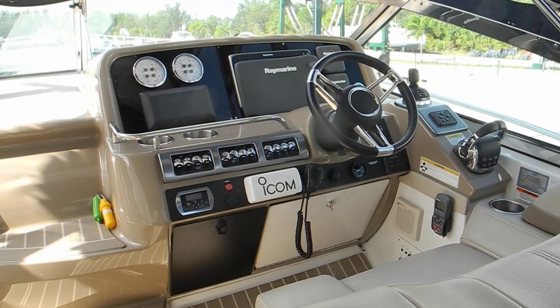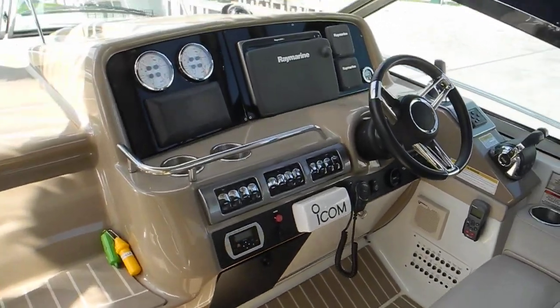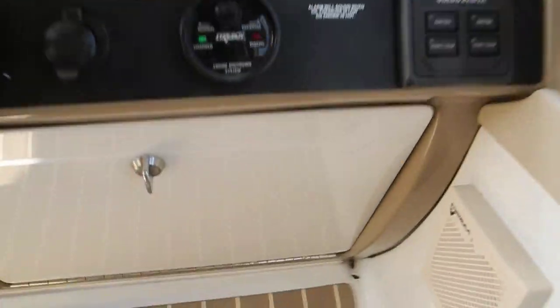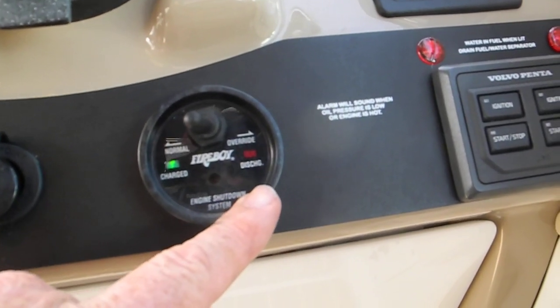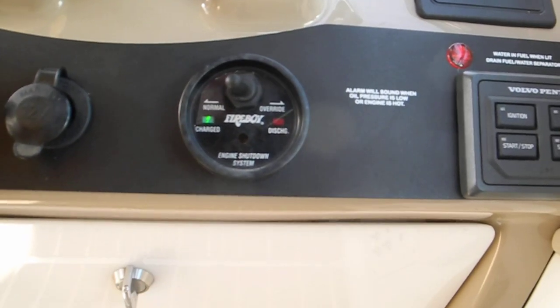I'd like to take you on a little adventure in fire fighting aboard a boat. Aboard this boat we have an installed automatic fire extinguisher in the engine room, and this is the indicator right here. You can see the green light means it's charged. If it had the red light it would be discharged, so this Fireboy brand is charged.